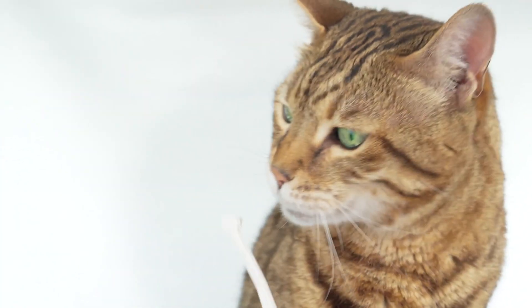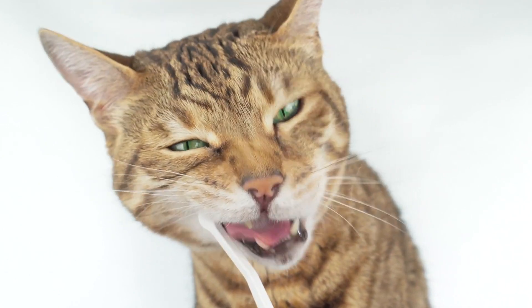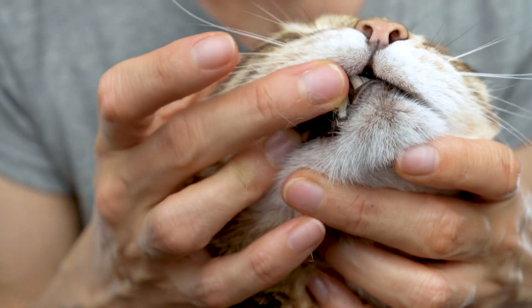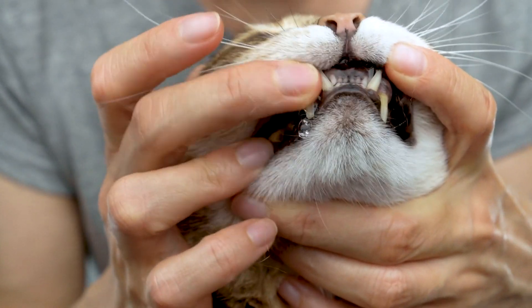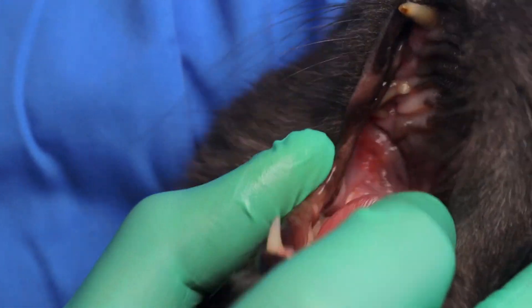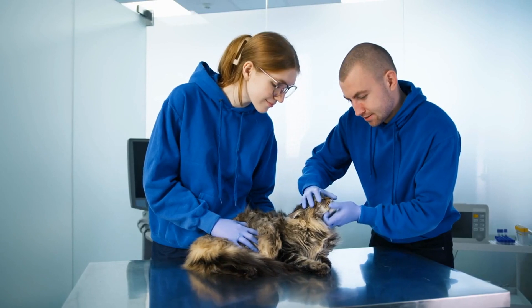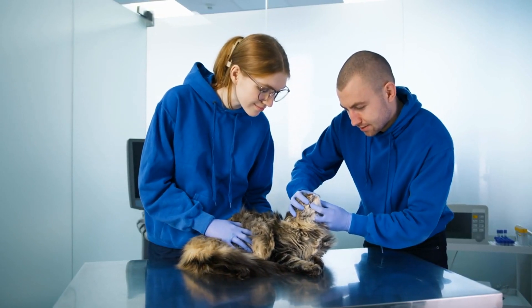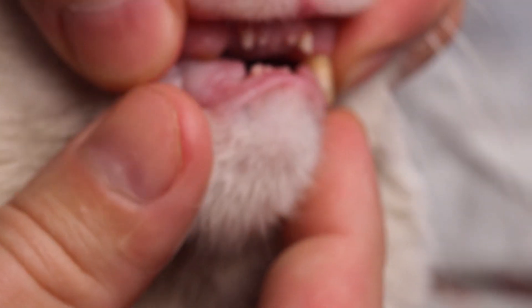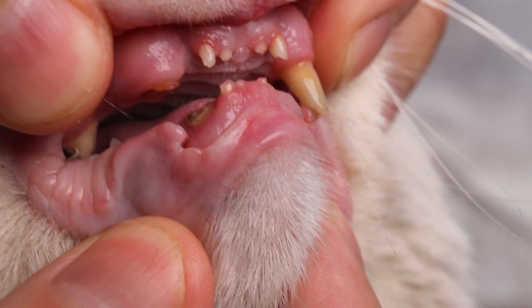Dental Problems. Just like humans, cats can suffer from dental issues. One of the most common problems is dental plaque and tartar buildup, which can lead to gum disease and tooth decay. Cats may also develop gingivitis, causing discomfort and bad breath. Regular dental care, including brushing and dental treats, can help prevent these issues. If left untreated, dental problems can escalate and affect your cat's overall health.